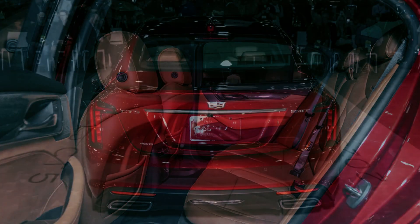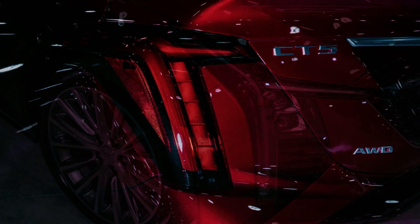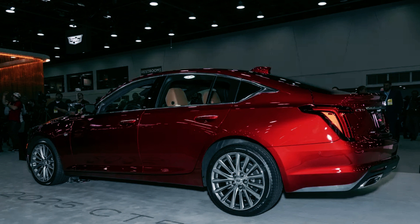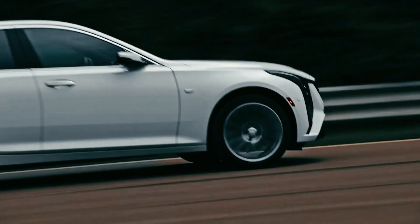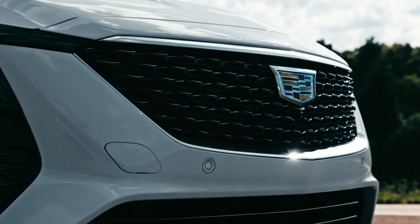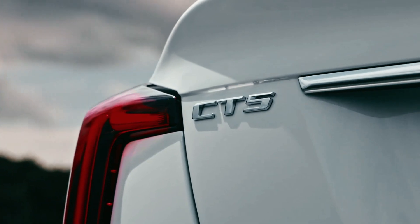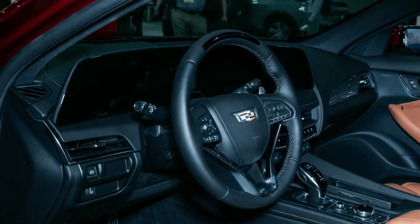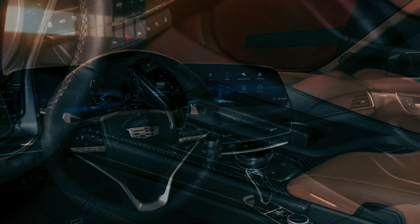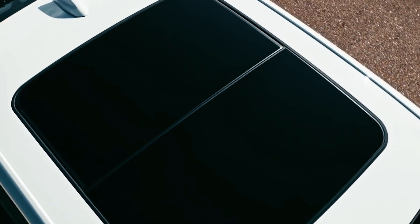The Cadillac CT5 may be a gasoline-powered sedan, but it is still receiving a major update to keep up with the times. Cadillac is focusing on the production of electric SUVs like the Escalade IQ and Lyric EV, which will be available at dealerships next summer. Despite this, the luxury automaker is not neglecting its traditional sedan, which boasts an updated design and a technologically advanced interior.